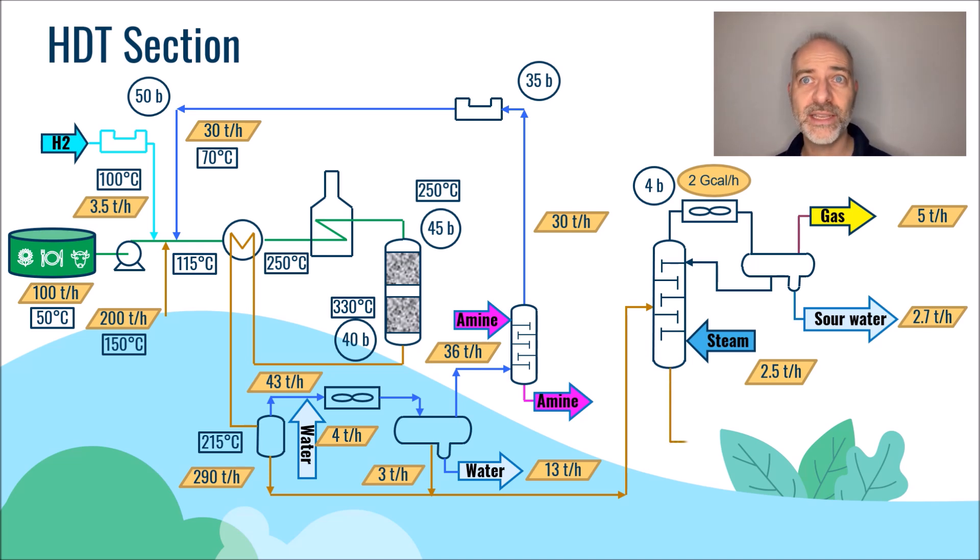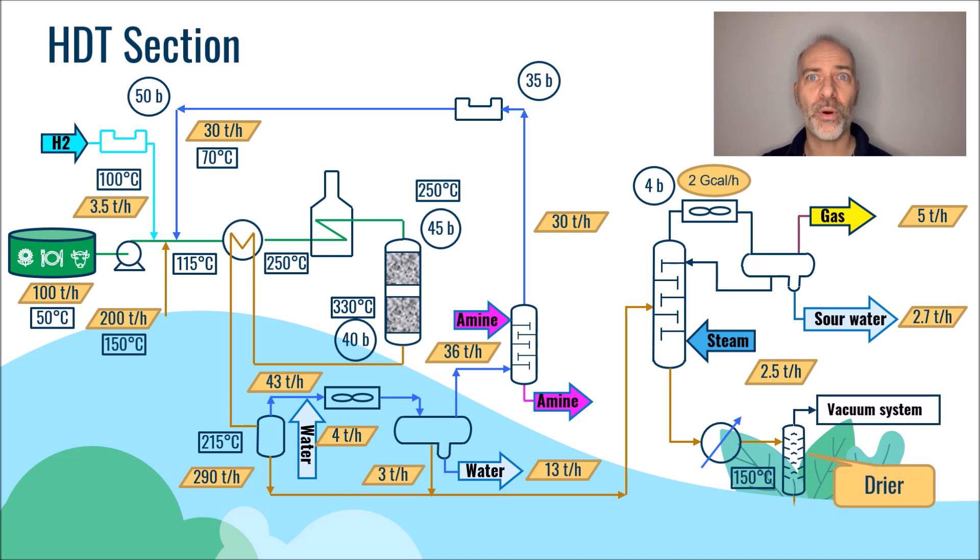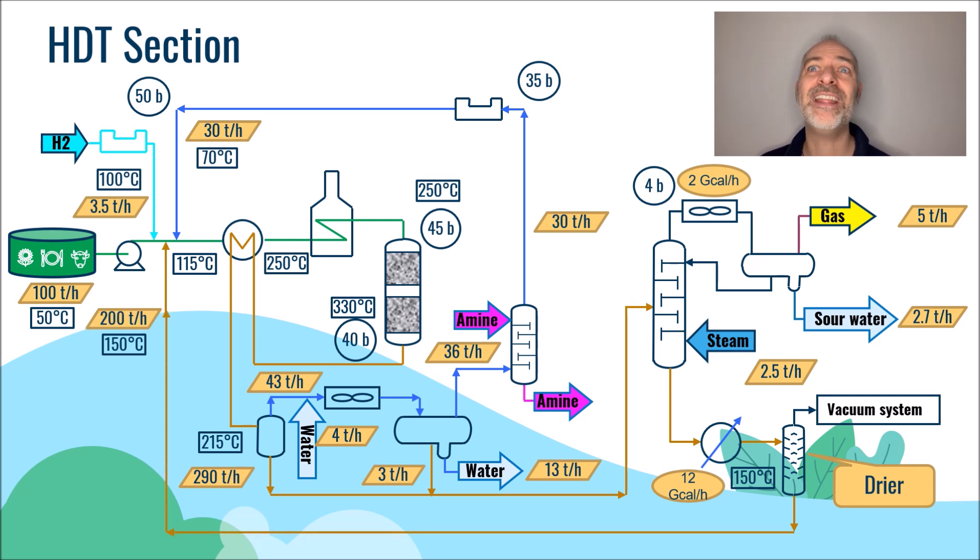The bottoms product, free of CO2, C3, and H2S, is then cooled down in a heat exchanger to reach 150 degrees C, and is then routed to a dryer to remove traces of water which can interfere with the operation of the downstream section. We remove here about 12 giga calories per hour of energy, which is more than enough to produce steam. The bottoms product, once dried, is partly recirculated to the reaction section and constitutes the famous 200 tons per hour of linear liquid that has been injected at the very beginning of the process.